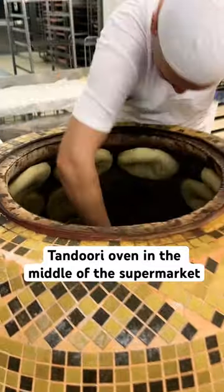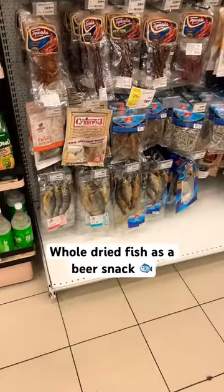You can often find a tandoor oven in the supermarket where they bake bread. You can also buy a whole dried fish here as a snack with beer.